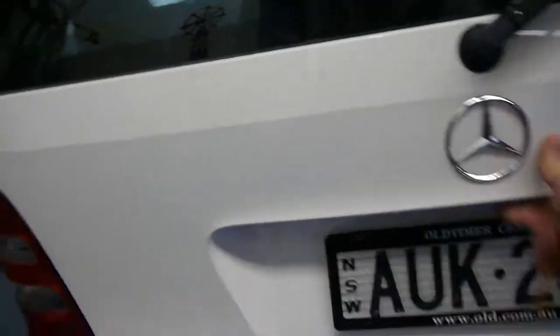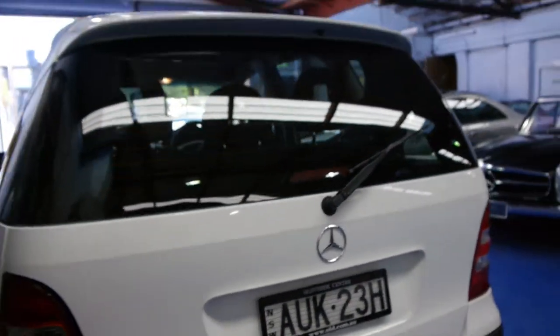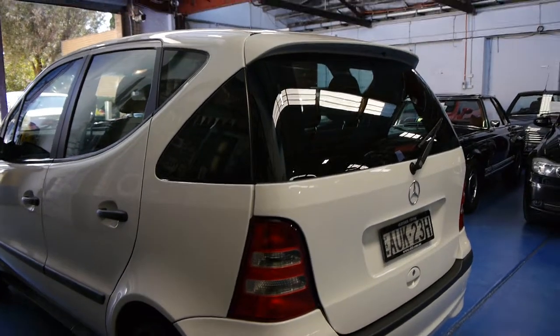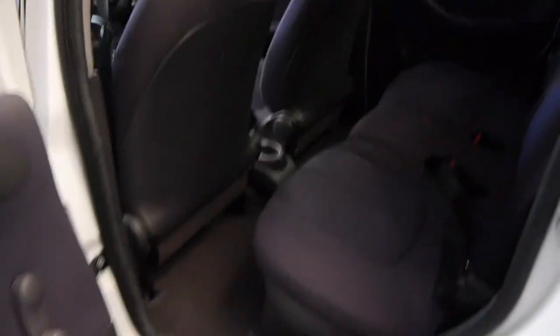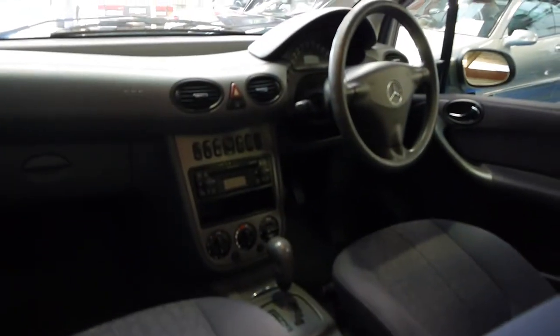We don't generally sell a lot of cars in this price range, but it's just such a good car we really couldn't say no to it. And the fact that it's in such good condition with all its books — it's registered until the end of 2014. It's an automatic. They really are nice cars, these.